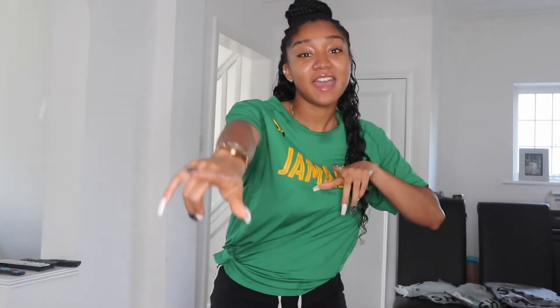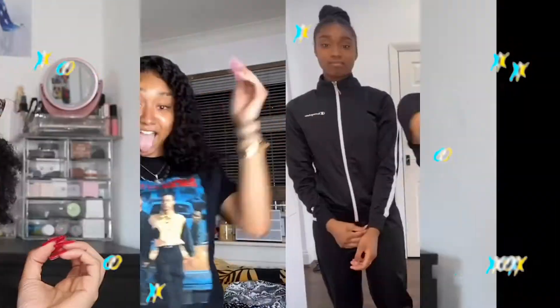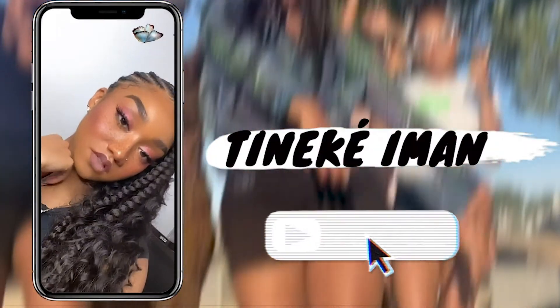Hey guys, it's your girl Tanika Ramon — that's T-I-N-E-K-E, don't forget the dash, R-A-M-O-N — and we're back with another video! Hi lovelies, hi honeys, welcome back. If you're new, please do me a favour and subscribe to your girl's channel and watch some of my other videos. I'm trying to make it to that 1k — we're going to get there slowly but surely.